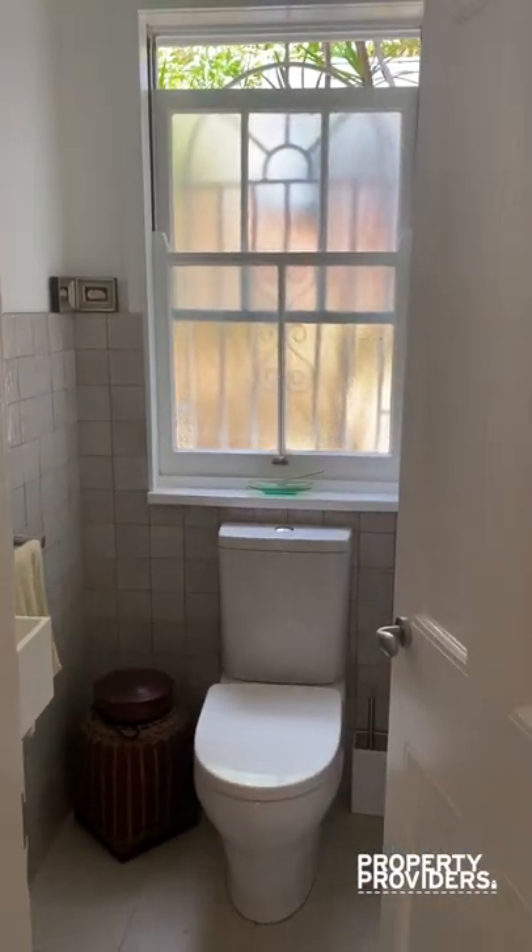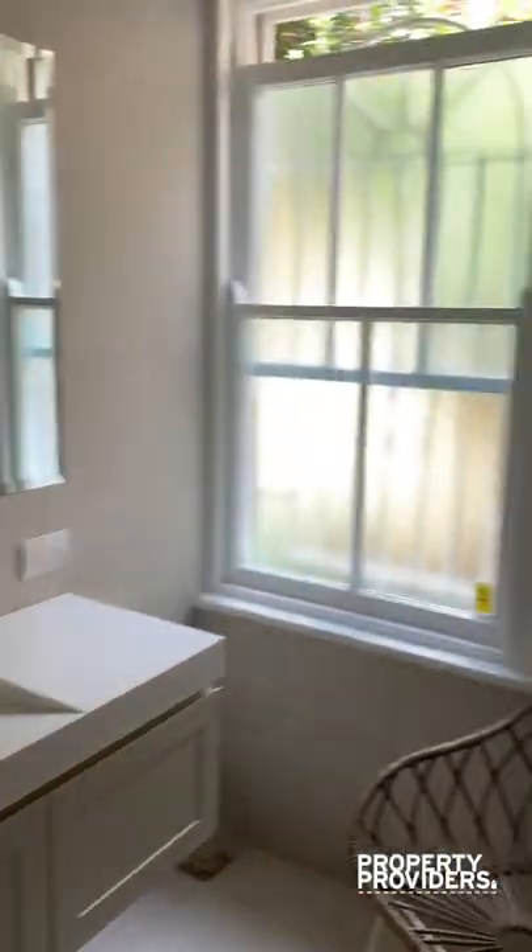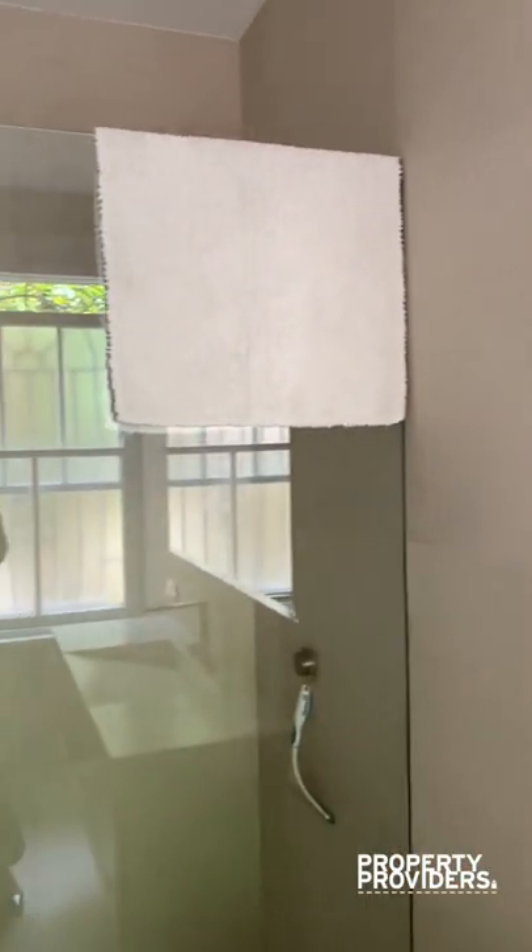The bathrooms have been newly renovated. As you can see, they've got beautiful finishings. This is the main bathroom with a shower, and then the toilet is next door.